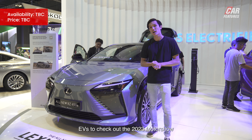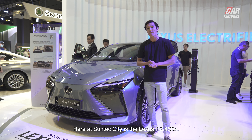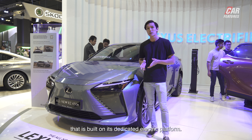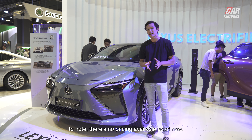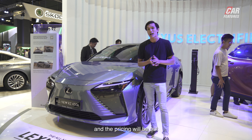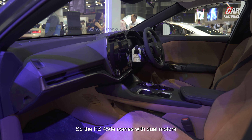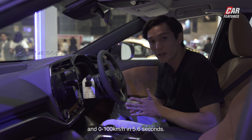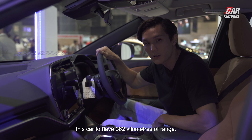Next up on our cool EVs to check out at the 2023 Motor Show here at Suntec City is the Lexus RZ450E. This car is actually Lexus' first ever fully electric vehicle built on its dedicated electric platform. One interesting thing to note — there is no pricing available as of now. This car is only available for preview at the Motor Show and pricing will be out sometime in 2023. The RZ450E comes with dual motors front and rear, 308 horsepower, 435 Nm of torque, and 0-100 kilometers in 5.6 seconds. Lexus has quoted this car to have 362 kilometers of range.